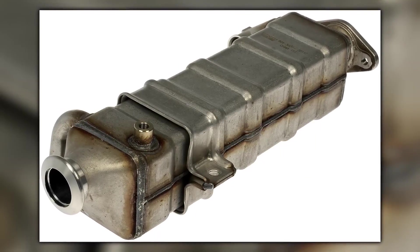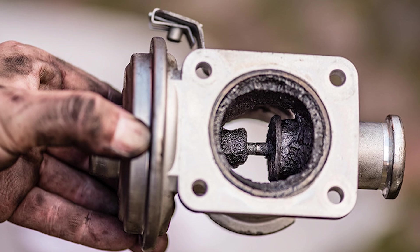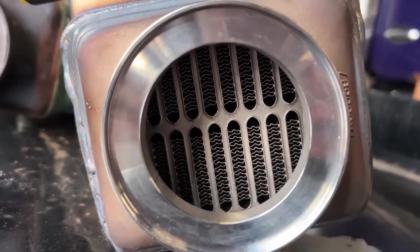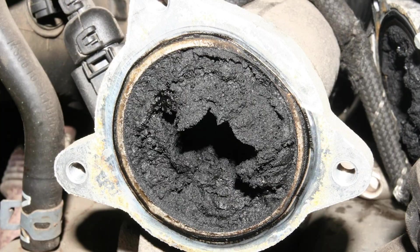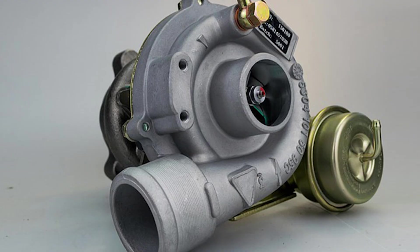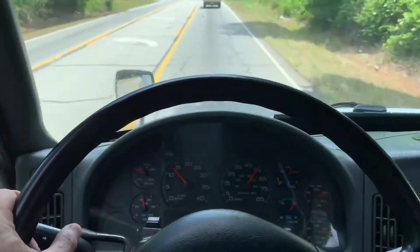EGR cooler failures became epidemic across the fleet. These massive heat exchangers, designed to cool exhaust gases with engine coolant before recirculation, couldn't handle the thermal cycling and pressure differentials. When they failed, coolant leaked into the exhaust system while exhaust gases contaminated the cooling system. EGR valves broke with disturbing frequency — the butterfly valve shaft snapped, actuators seized, exhaust leaks developed around gaskets. Carbon buildup from the massive EGR flow clogged intake manifolds, restricting airflow and killing power. Turbochargers failed when EGR system contamination reached the compressor wheels.